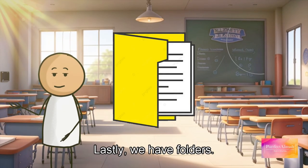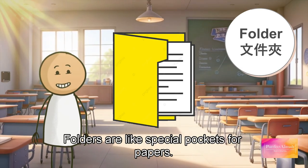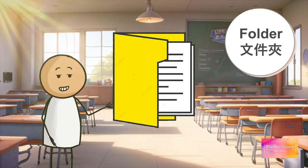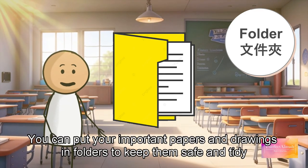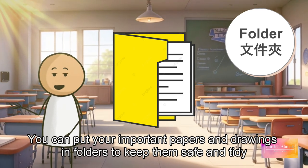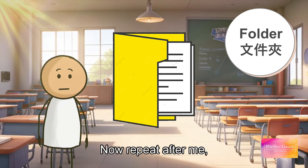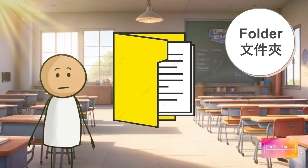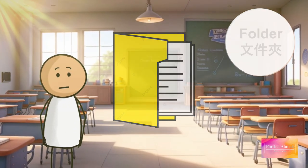Lastly, we have folders. Folders are like special pockets for papers — they help us keep our papers organized. You can put your important papers and drawings in folders to keep them safe and tidy. Now repeat after me: folder, folder, folder.